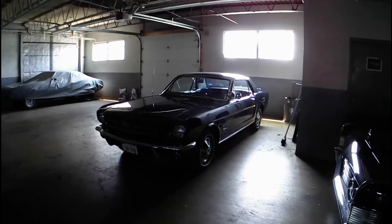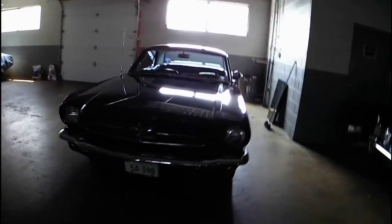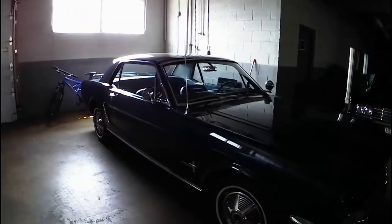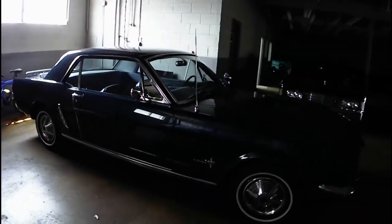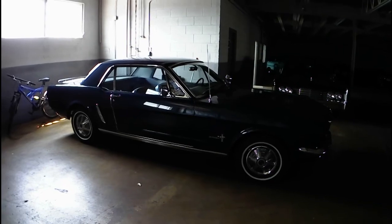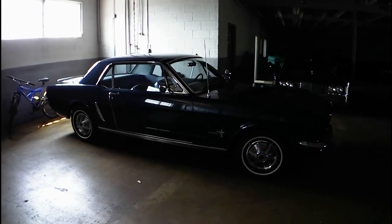Now here we are at my undisclosed satellite storage location. Here is my '65 Mustang. This car is doing really well — I haven't really done a whole lot to it this year, but it has gotten a couple of things done. Let's take it outside and I'll tell you what's been going on.